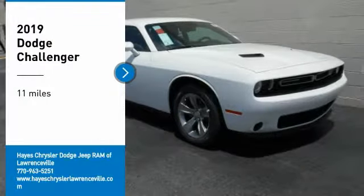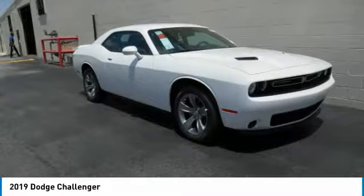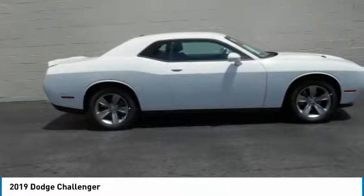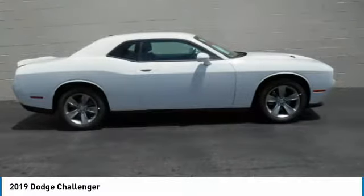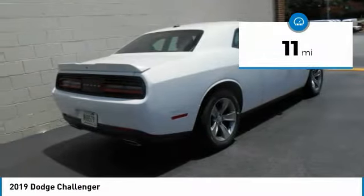Come test drive the 2019 Challenger, rated most appealing midsize sports car by JD Power and Associates. The Dodge Challenger delivers on style and performance — it's powerful, practical, and efficient. This vehicle has less than 100 miles.